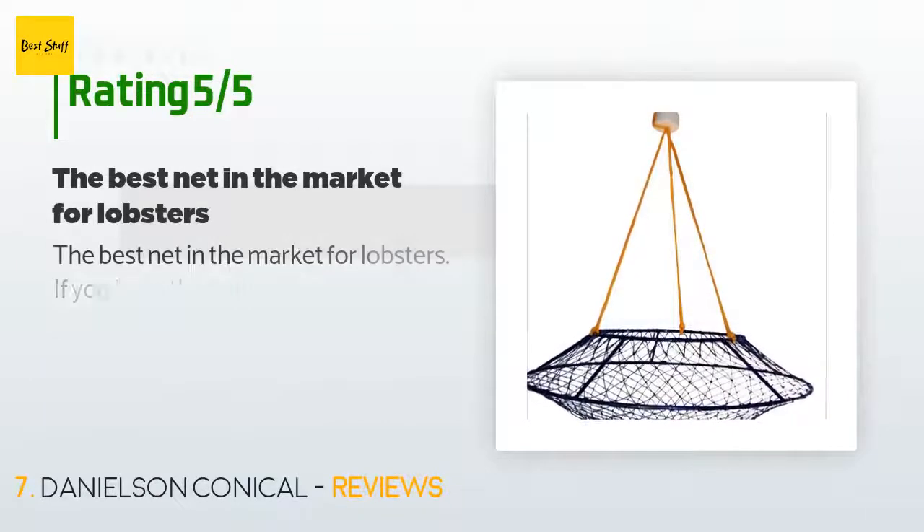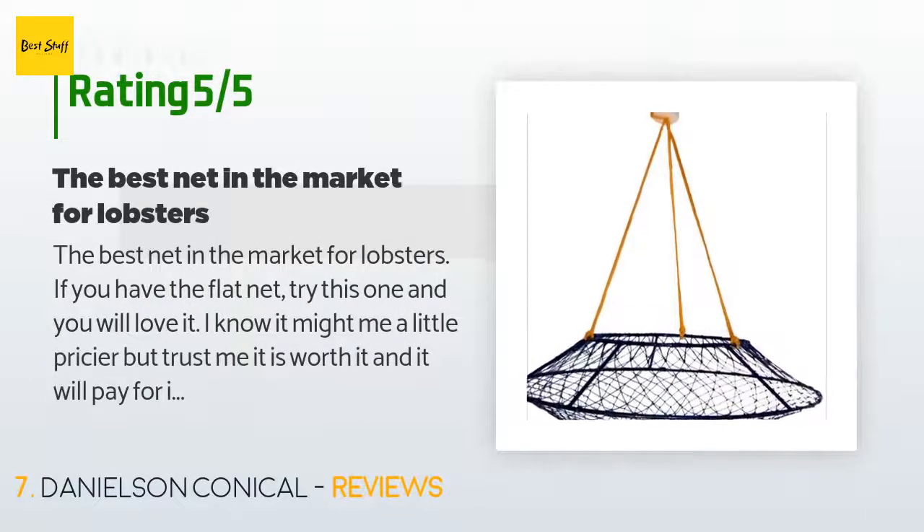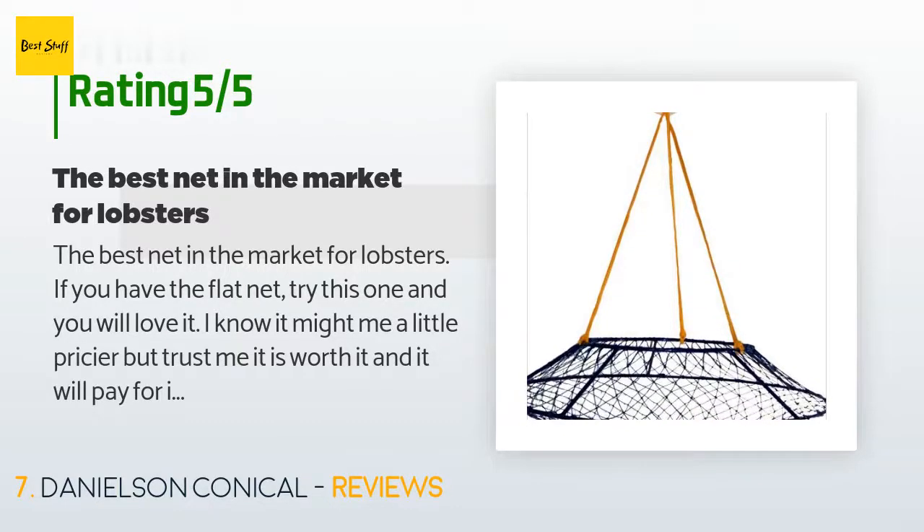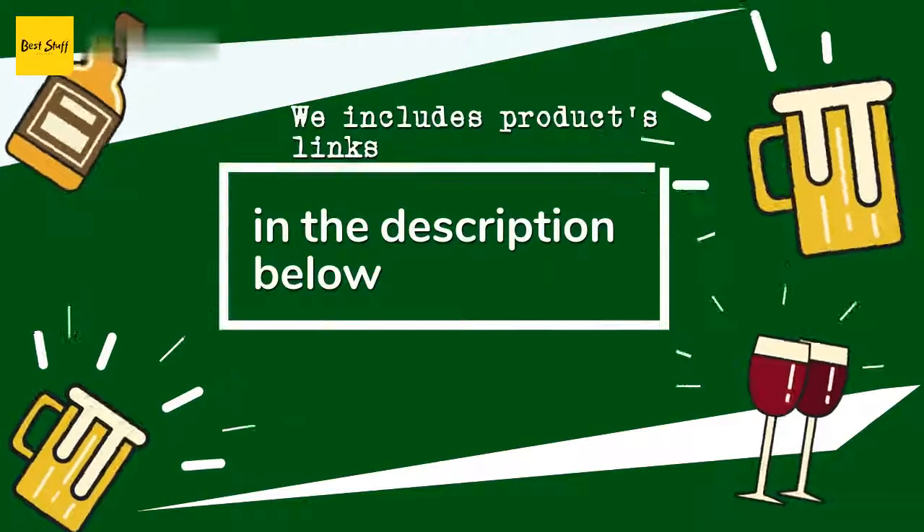The average rating of this product is 4 stars with more than 30 customer reviews. A customer said: 'The best net on the market for lobsters. If you have the flat net, try this one and you will love it. I know it might be a little pricier, but trust me it is worth it — it will pay for itself with the amount of catch you will pull. The pyramid shape allows lobsters to crawl in and they cannot escape. Unlike the flat net where you have to pull it every 15 minutes, with the pyramid net you can leave it there for an hour.'